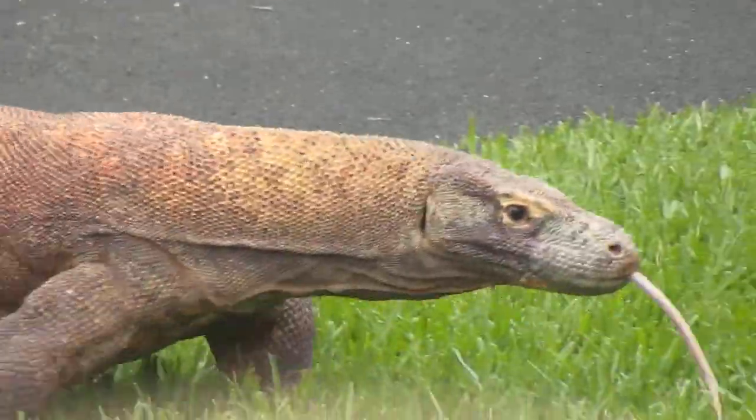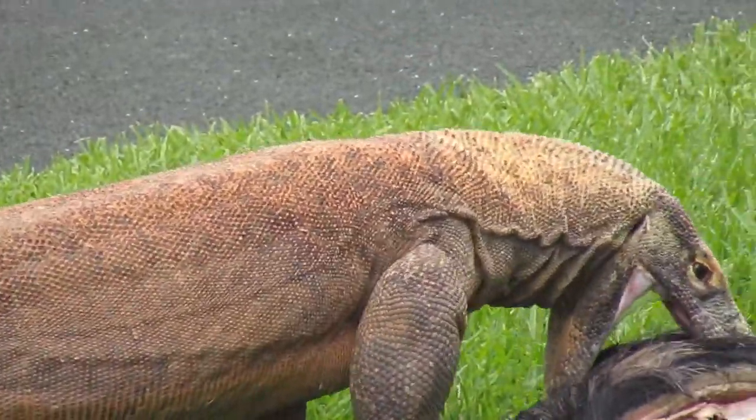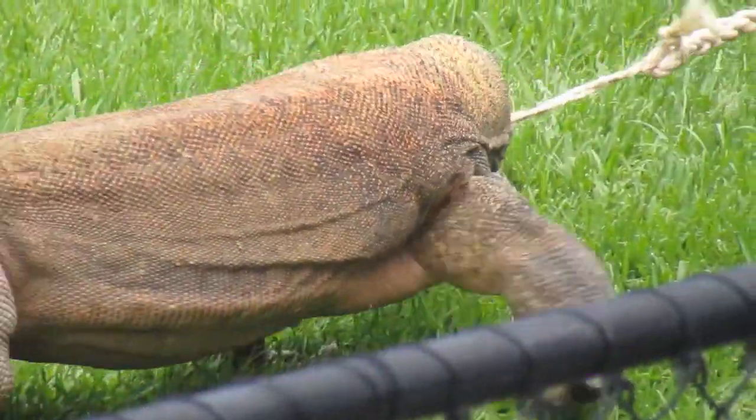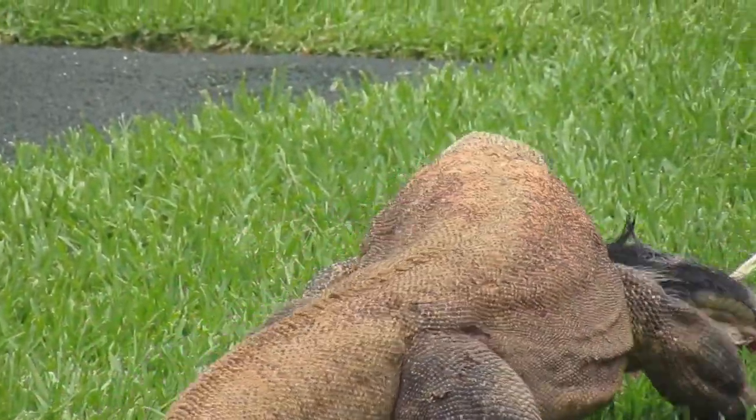They are taking down fully grown buffalo and pigs, goats, deer, things like that. And today we've got a bit of a chunk of pig for him, and Aiden is going to drag that around, basically looking like a struggling pig.